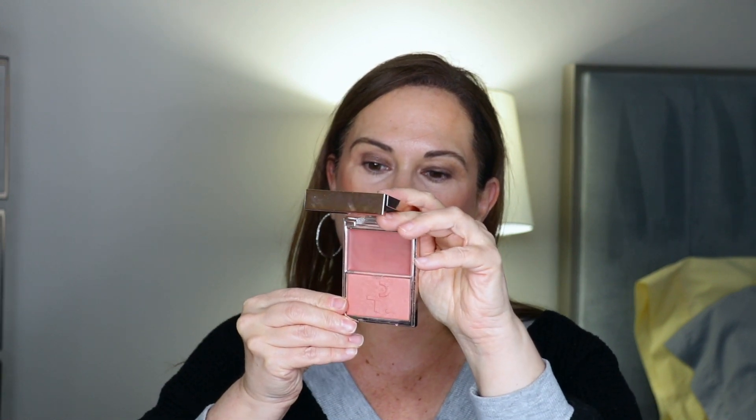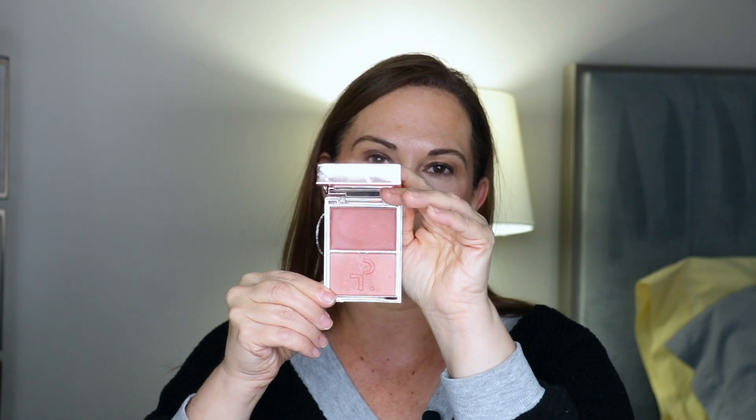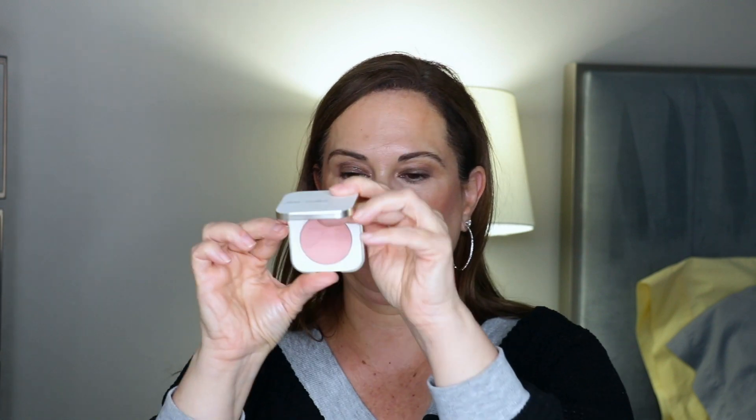For blushes, I'm bringing the Patrick Ta Double Take Cream and Powder Blush in She's Blushing — not the newer ones he just came out with, but this one goes with everything so it's perfect. I'm also bringing the Jane Iredale Pure Pressed Blush in Barely Rose — look at that, so so nice. And I noticed I have three blushes again which I don't like.